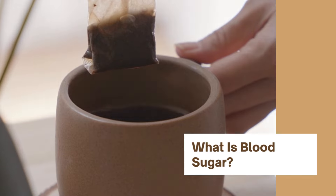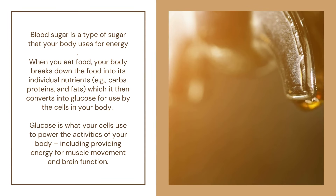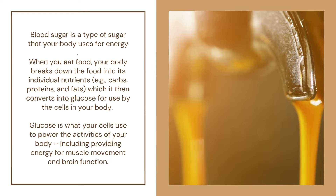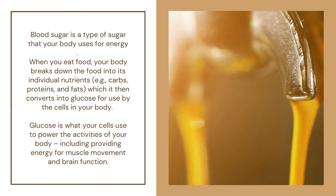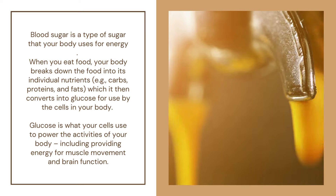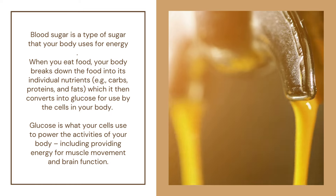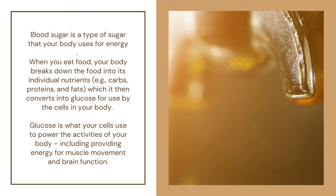What is blood sugar? Blood sugar is a type of sugar that your body uses for energy. When you eat food, your body breaks down the food into its individual nutrients — e.g., carbs, proteins, and fats — which it then converts into glucose for use by the cells in your body. Glucose is what your cells use to power the activities of your body, including providing energy for muscle movement and brain function.